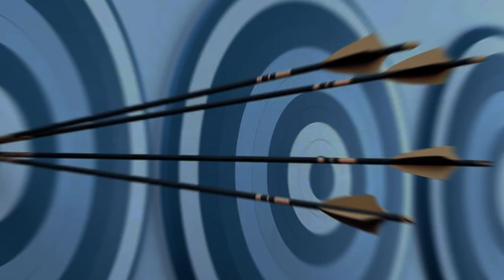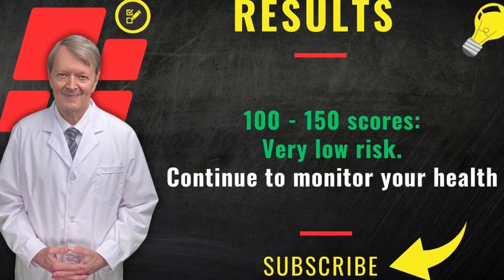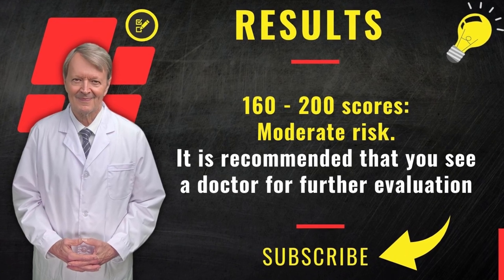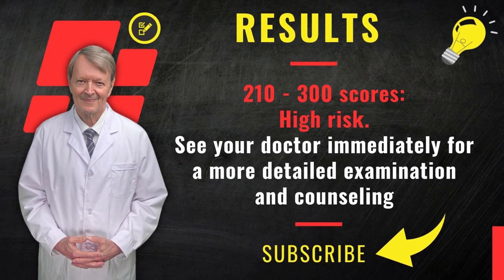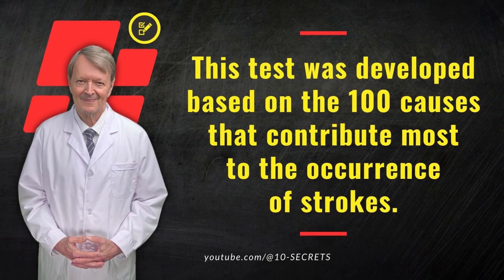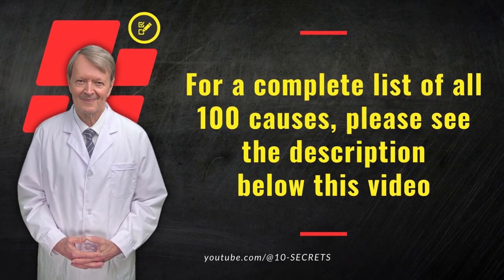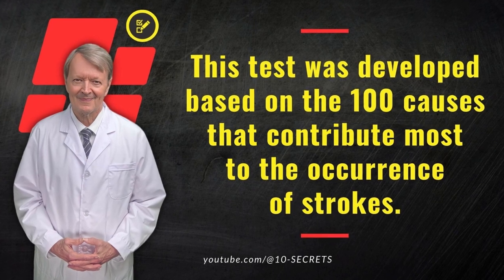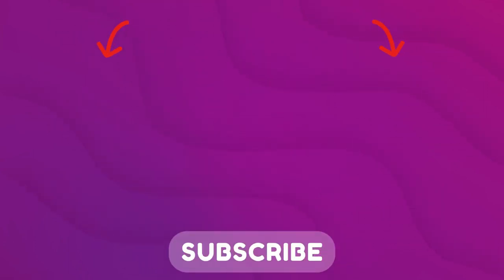Let's move on to the test results. Congratulations — if you scored 100–150: very low risk, continue to monitor your health. If you scored 160–200: moderate risk, it is recommended that you see a doctor for further evaluation. If you scored 210–300: high risk, see your doctor immediately for a more detailed examination and counseling. This test was developed based on the 100 causes that contribute most to the occurrence of strokes. For a complete list of all 100 causes, please see the description below this video. The test is a generalized assessment based on the answers to the questions and does not claim to be an accurate prediction. Subscribe to the channel, give it a like, and watch these helpful videos — I look forward to seeing your results in the comments.